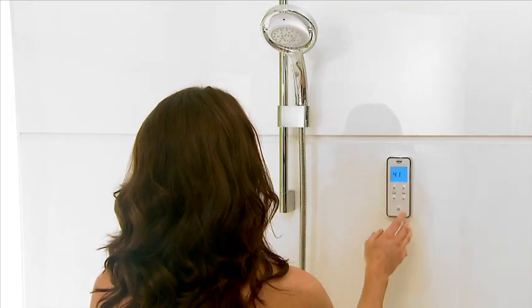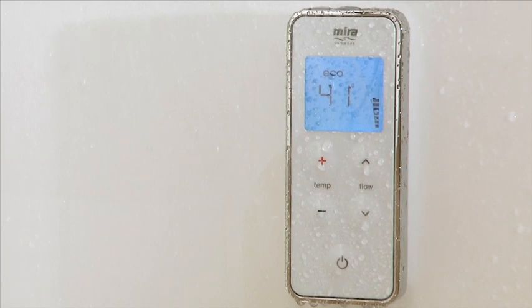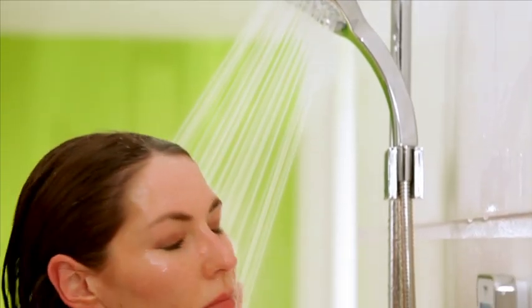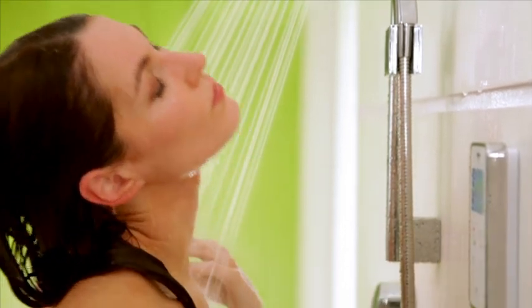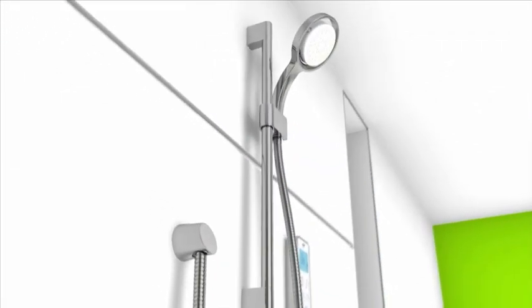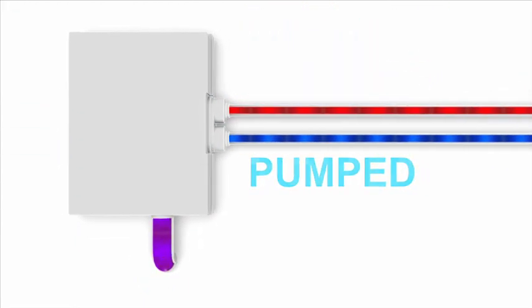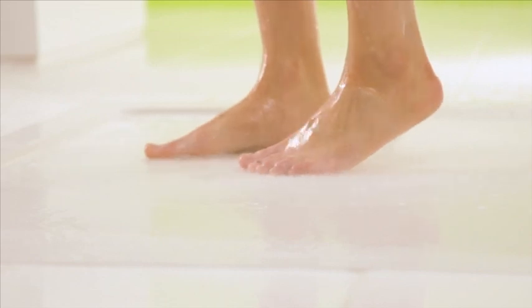The Myra Vision Digital Shower puts you in control. It not only delivers, it remembers. So when you switch on, it's the same showering experience each time — perfectly tuned to the way you like to shower. Hot and cold water is mixed to your preferred temperature. And with both high pressure and pumped versions, you'll have great performance whatever your water system.